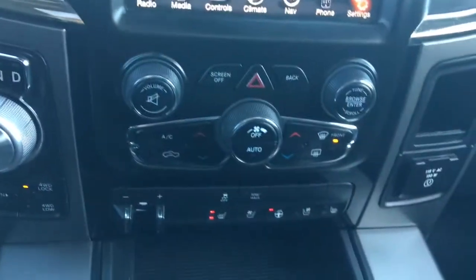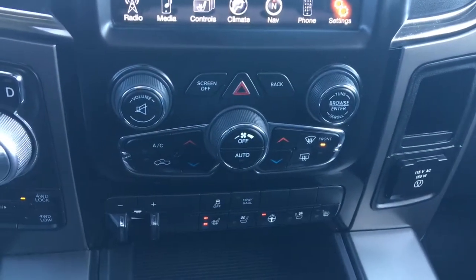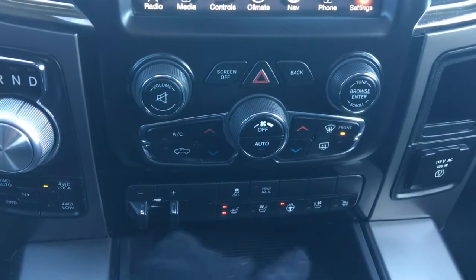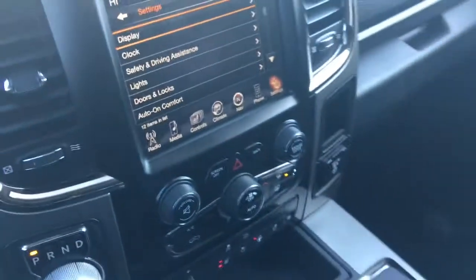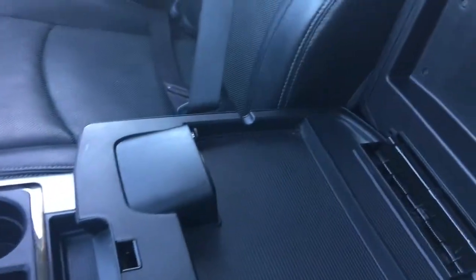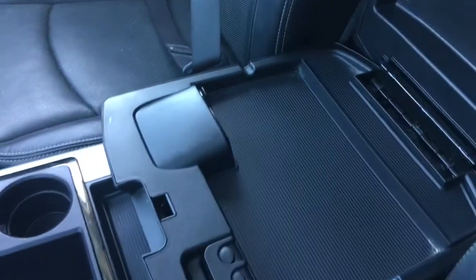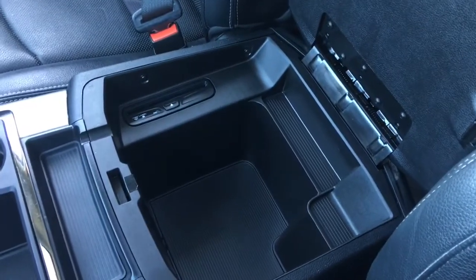A little further down we have your hazard lights, your dual climate control, front defrost, factory trailer brake controller, traction control, tow haul, heated seats, cooled seats, and the heated steering wheel. The center console has two compartments — in the top half we have your auxiliary, USB, and SD plug-in, and in the bottom we have tons of storage as well as your CD player.